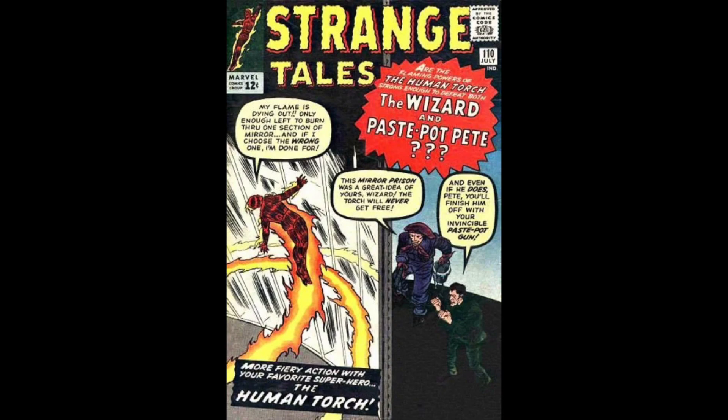I actually bought Strange Tales years ago — Strange Tales 110, first Doctor Strange. I bought it at an auction and overheard some guy say, 'Yeah, he paid too much.' I think I paid like $400 for it. I just recently had it graded and it came back at 3.0. I don't think that guy is going to be laughing now. We have 165 and 166.